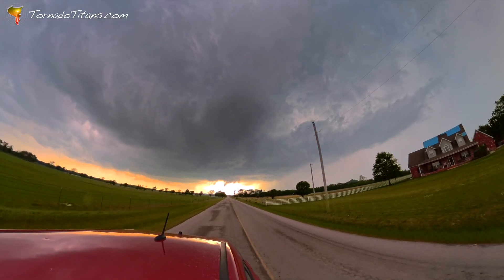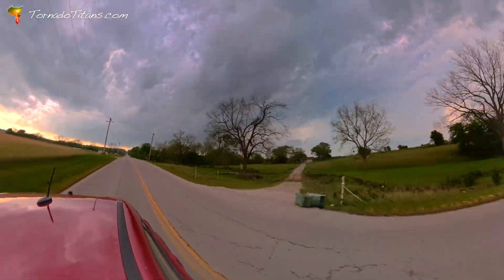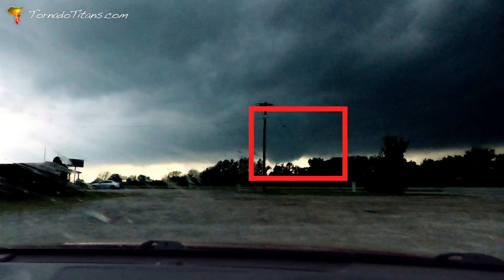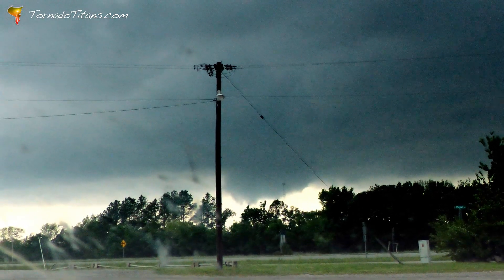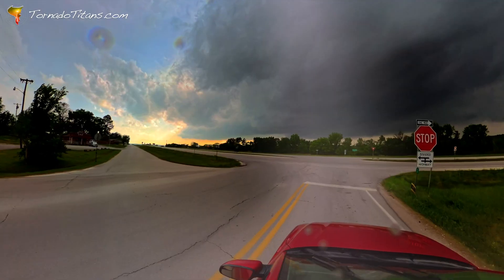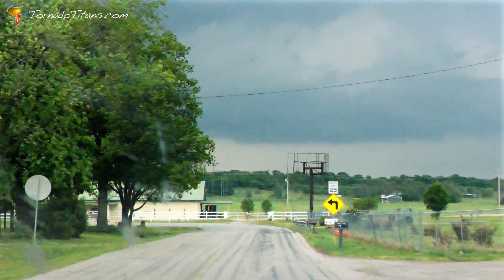We could be on our way to tornado time in Oklahoma. The ingredients seem to be in balance with this storm. As the team spots a rapidly rotating wall cloud, it's time to move in for a closer look. However, the unfavorable terrain is making finding a view difficult.